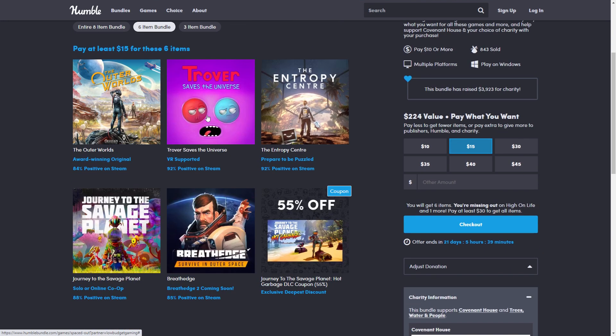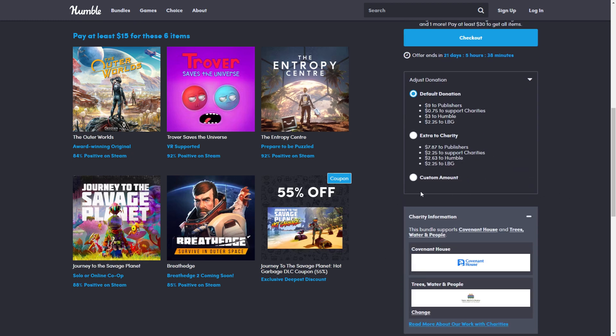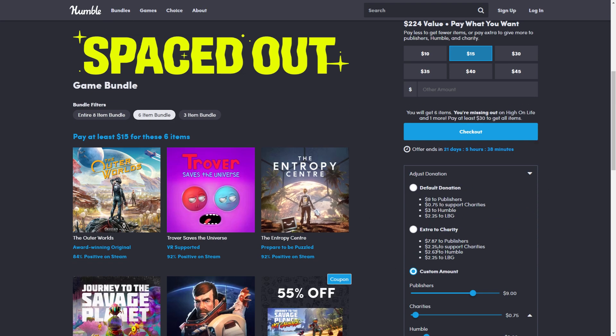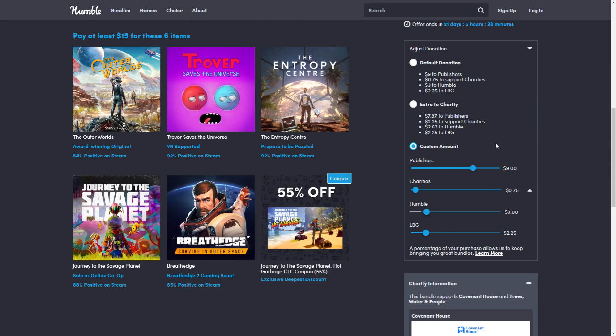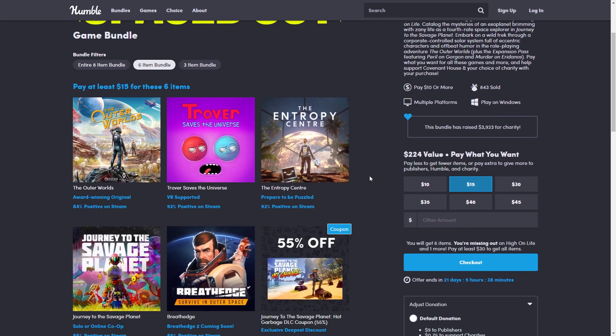This is a fantastic bundle in my opinion, especially for the quality of games, and especially with Starfield coming out and all the space-themed content that's been popular recently. The bundle is available for the next three weeks. As always, you can choose where your money goes — by default there's a set split, but you can go into custom and use sliders to split it between charity, the developers, and Humble however you like.